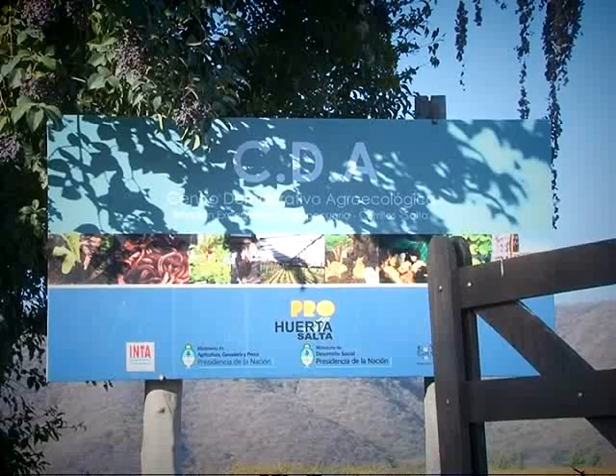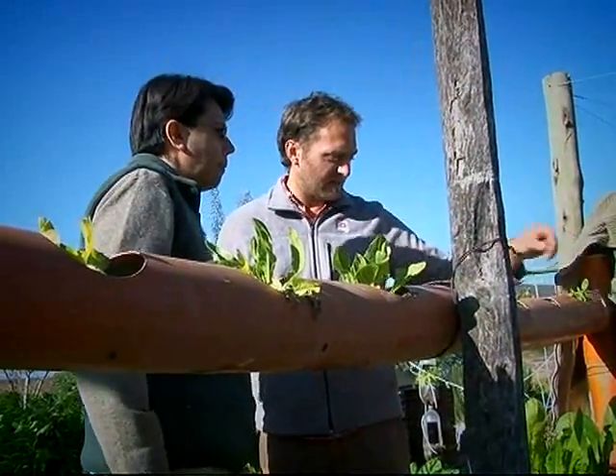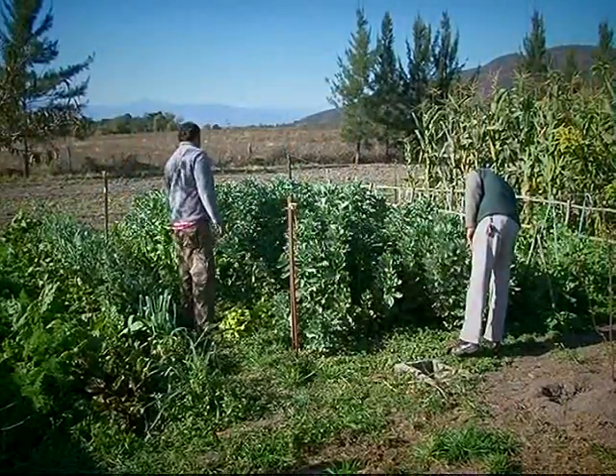Acá en la huerta toda la producción es agroecológica, es orgánica. Uno de los puntos fundamentales de la agroecología, la parte orgánica, es el asociativismo de diferentes especies —hortalizas en este caso— y después uno de los puntos fundamentales es que no usamos ningún tipo de agroquímico. Podríamos basarnos en esos dos ejes.